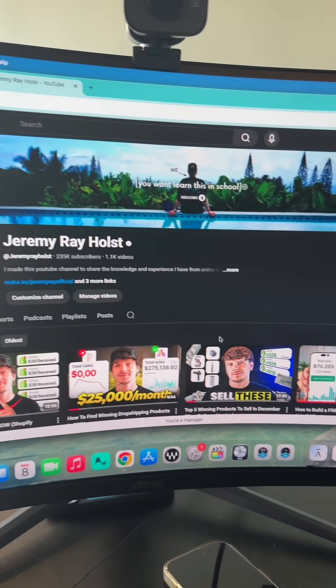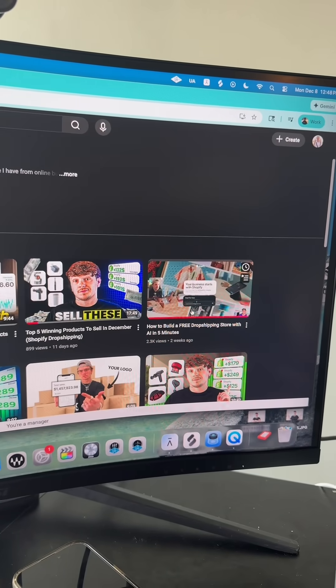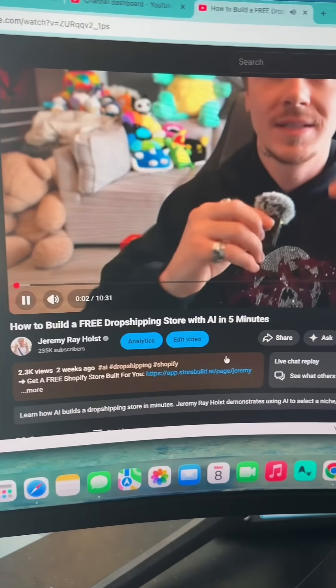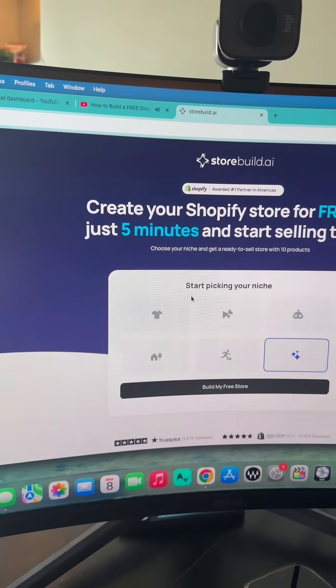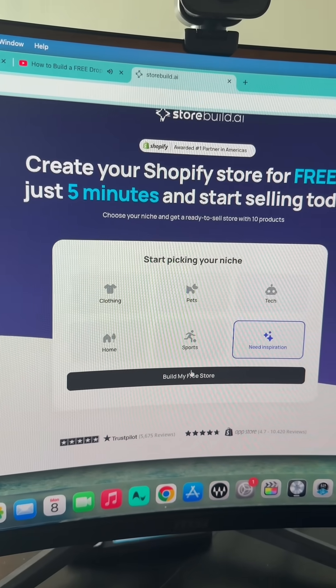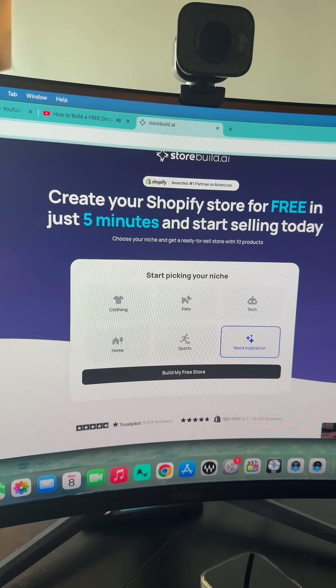If you want access to a really great AI tool, you can go to my YouTube channel and find this video. Right in the description, you'll see a link — click it, pick a niche, and click 'build my free store.' My team will get started building your store with AI for free. If you do that now, you will literally have a store set up with winning products in a matter of minutes.